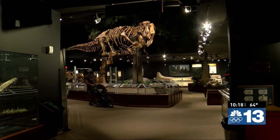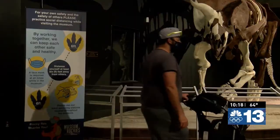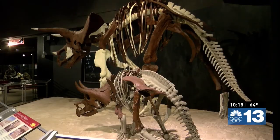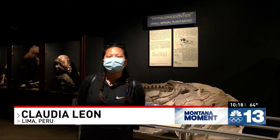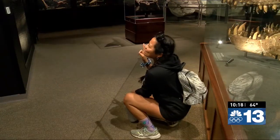At Museum of the Rockies you will meet the extraordinary animals that roamed Montana millions of years ago. Visitors come here from all over the world. My name is Claudia Leon, I'm 25 years old and I come from Lima, Peru. Every time I come here it's really cool.